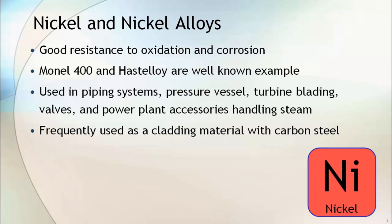Nickel and nickel alloy have good resistance to oxidation and corrosion. Monel 400 and Hastelloy are well-known examples of nickel alloys. Nickel and nickel alloys are used in piping systems, pressure vessels, tubing, valves and power plant accessories where they are directly in contact with steam. Nickel alloys are frequently used as a cladding material with carbon steel where aggressive corrosive environments are present.